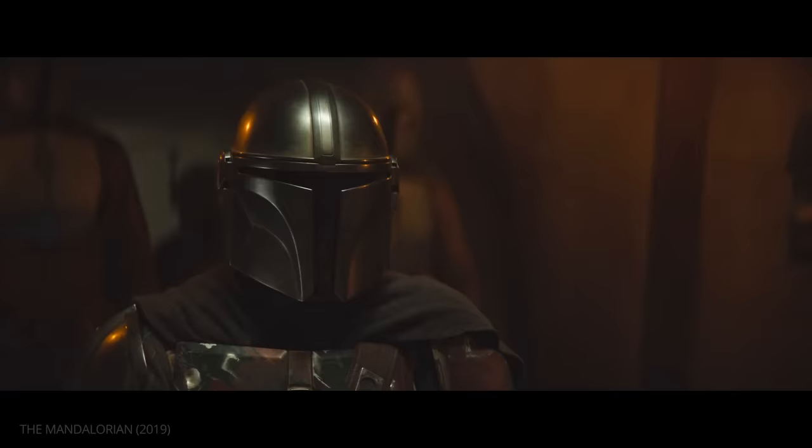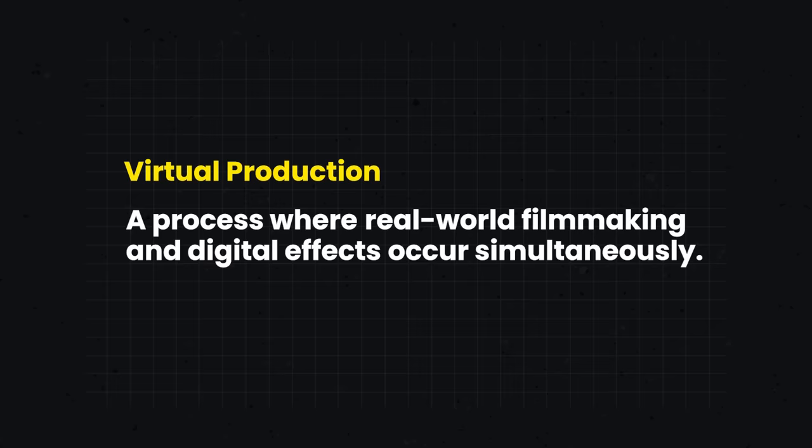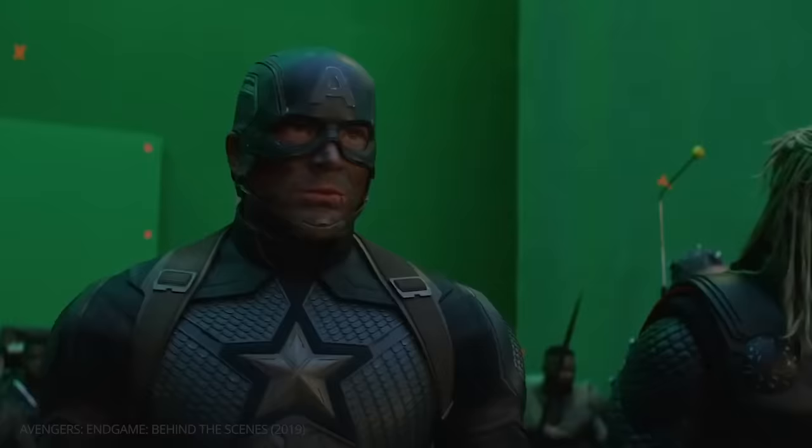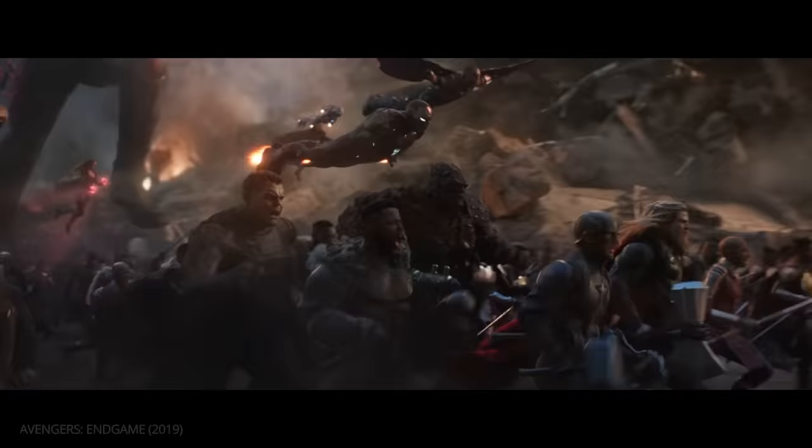Virtual production is a process where real-world filmmaking and digital effects occur simultaneously. This is in contrast to green-screen filmmaking, where the on-set cast and crew had to visualize in their mind's eye what the final shot would look like.